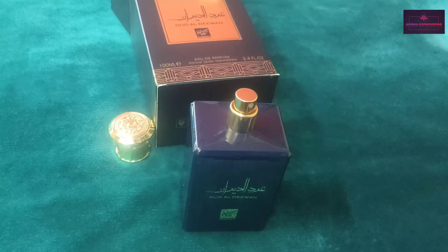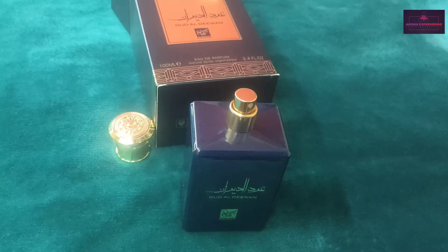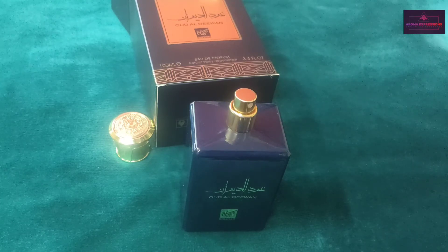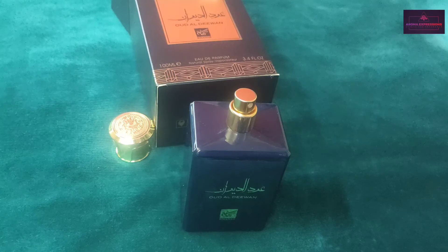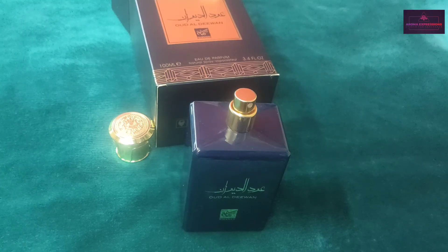This fragrance has top notes of pink pepper, nutmeg, saffron, and cardamom, which give it a spicy touch. In the middle you have geranium, and as the base notes you have musk, agarwood, incense, a little bit of leather, and patchouli.